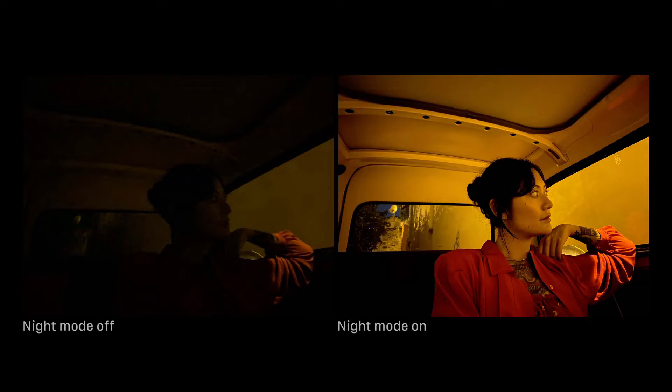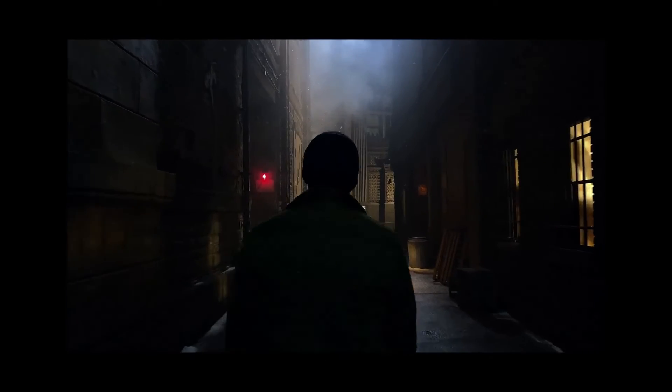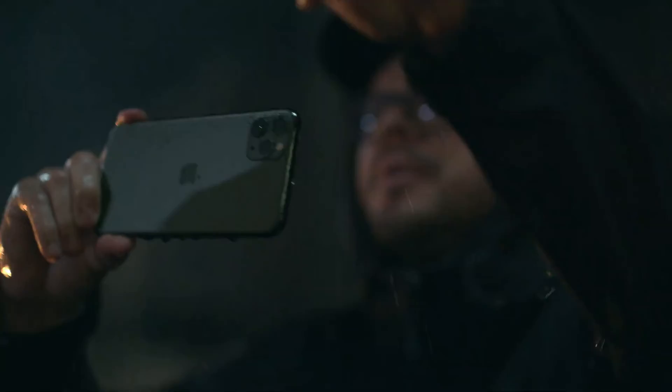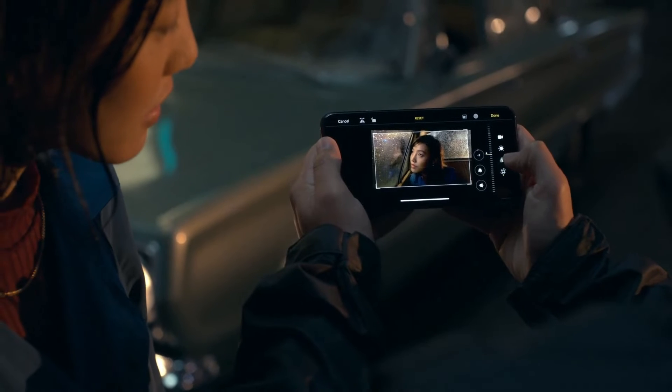All-new night mode allows you to capture images never before possible on an iPhone in drastically lower light. The highest quality video in a smartphone is now even better. With extended dynamic range now at 4K at 60fps, you can record pro-quality video at twice as many frames per second. Editing tools previously reserved for photos now make editing your videos a pro-level experience.